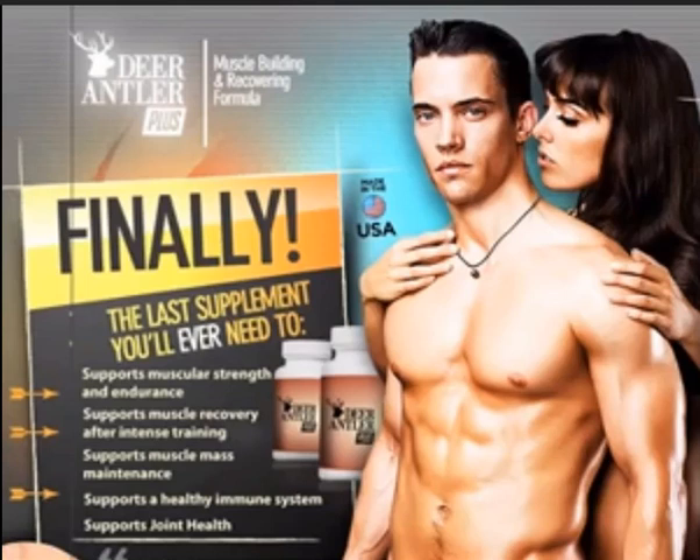After much research, the advantages of Deer Antler Plus may include: helps speed up muscle recovery, boosts the production of energy, increases muscle endurance, better development of muscles, increases muscle strength, and helps minimize the effects of inflammation.